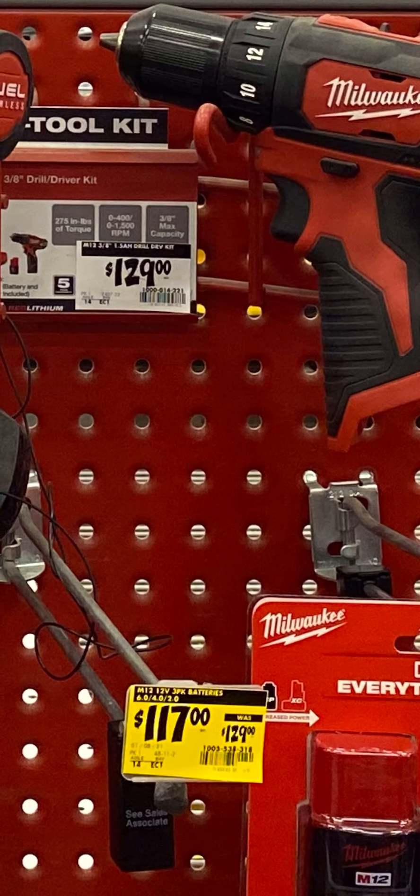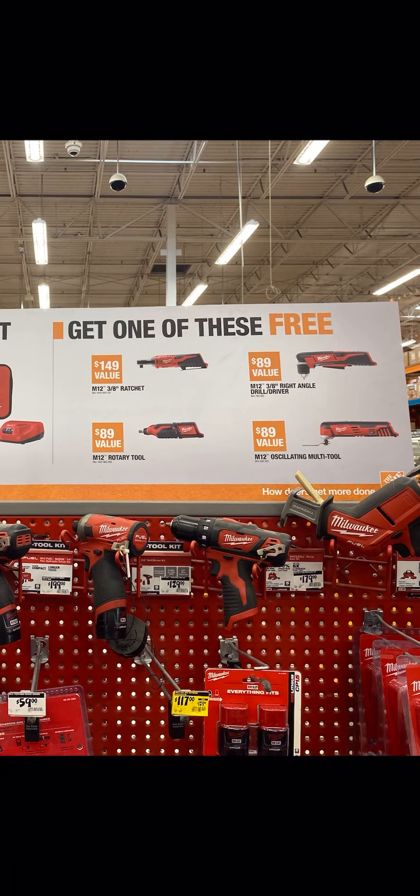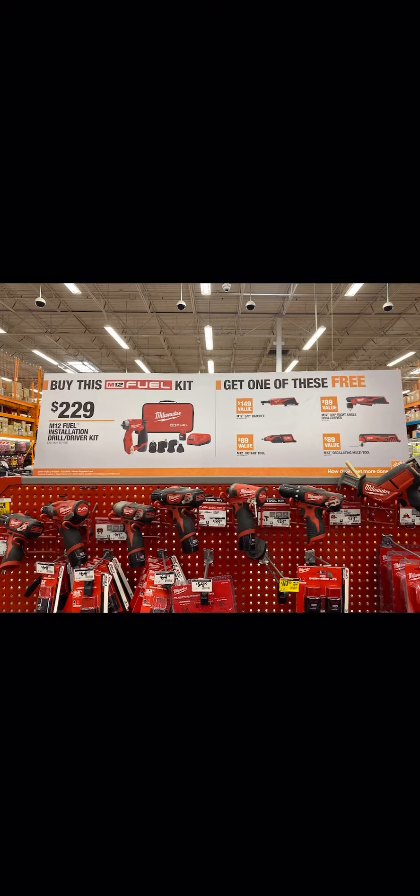Side note: they also have the Christmas M12 promo where you get the six, the four, and the two — they've marked it down to clearance for $117, just in case you guys are interested in that.